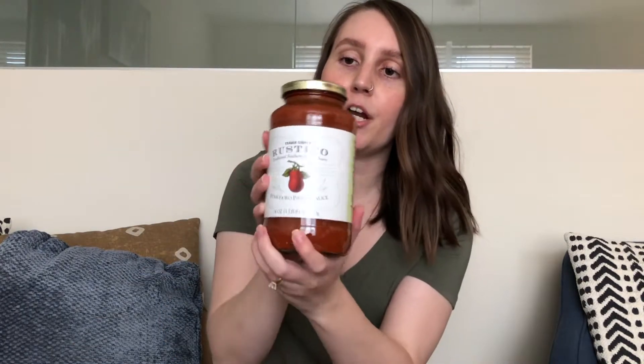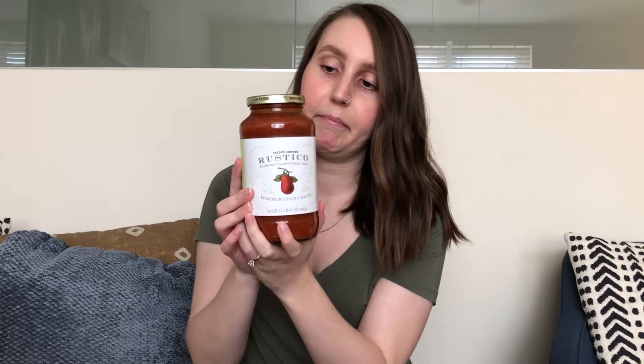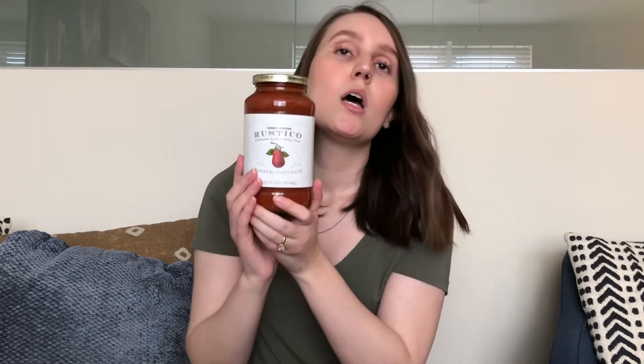I also got this marinara pasta sauce — this is my favorite pasta sauce I have ever had. It has mushrooms, onions, red peppers, green peppers, and white wine. Sometimes there are pretty big chunks of mushrooms, but my husband doesn't like mushrooms and he still likes the sauce, so it's not too much if you don't like mushrooms. The sauce just has such a yummy flavor — we are going to use this on the zucchini pizza boats.